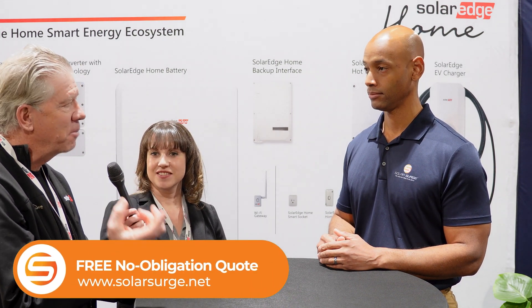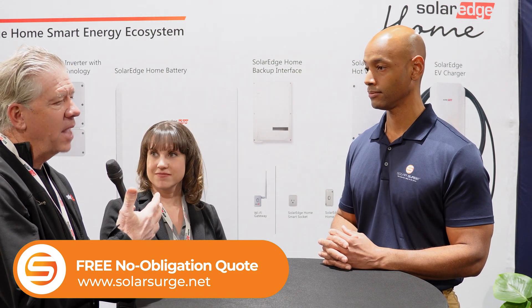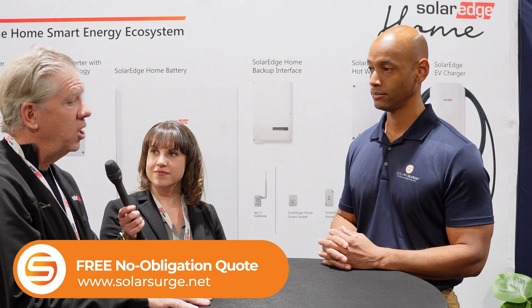One last point — I do want to thank Joe. You guys at Solar Surge are really doing a service. You're not just selling solar without describing the decision-making processes people need to consider. These are complex systems at their core, designed to operate seamlessly for a homeowner, but you need to carefully consider these products and technologies. Thank you for educating people on that, and for spending time with manufacturers like us.